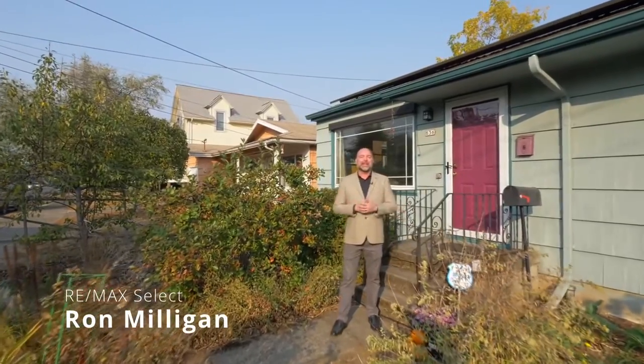I'm Ron Milligan with RE-MAX SELECT and I am so excited to show you this home at 836 NE 78th Avenue in Portland's Montevilla neighborhood. Loaded with green features, this is the quintessential Portland home.